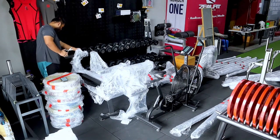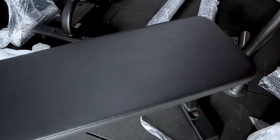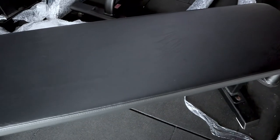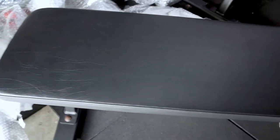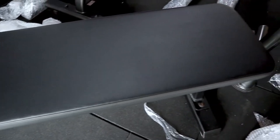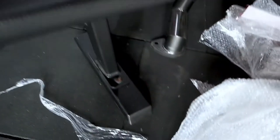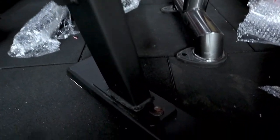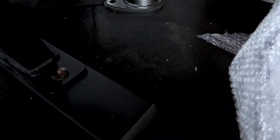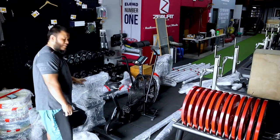Look at that — check it out. That's the condition of the bench. This is a really, really good condition for a used bench. There's no cracking of the leather at all. The only parts I can see are some bolts, but that's it. Let's check out the Classic flat bench.